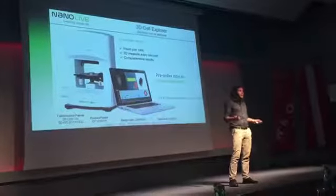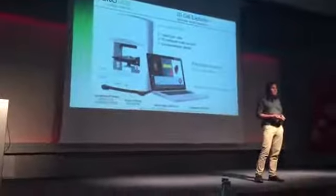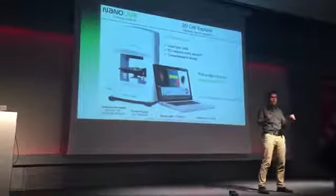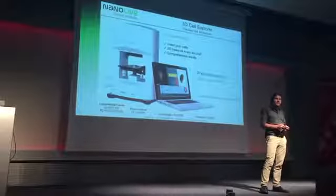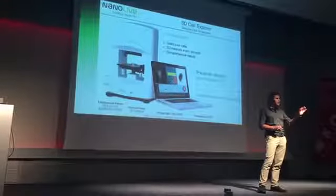There is no second-class citizenship — pre-orders are open worldwide and available at a very affordable price through our web store online. Our product, the 3D Cell Explorer, truly is a discovery tool for everyone. Just insert your cells into the microscope and at the push of a button, you will get comprehensive results every second.